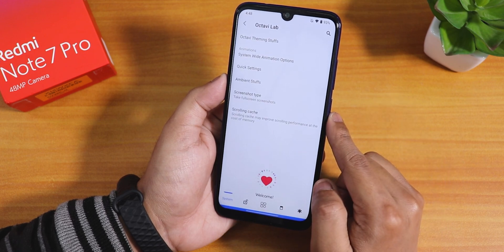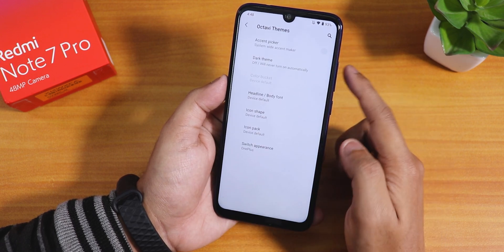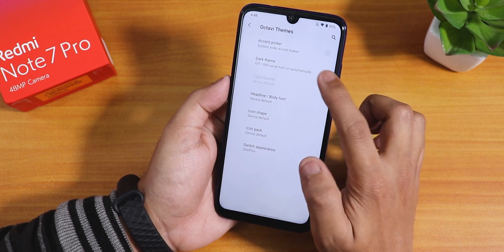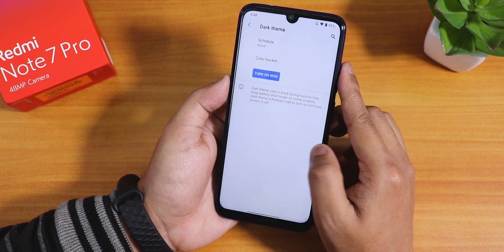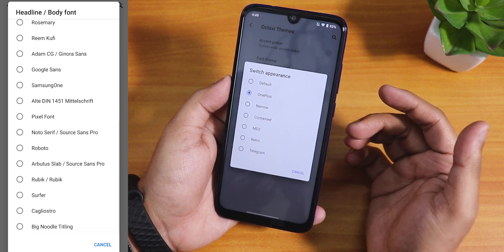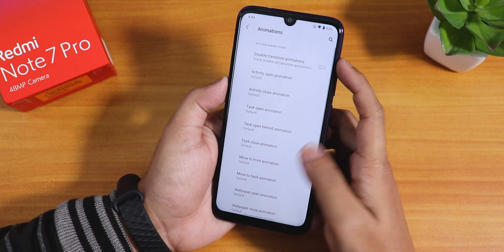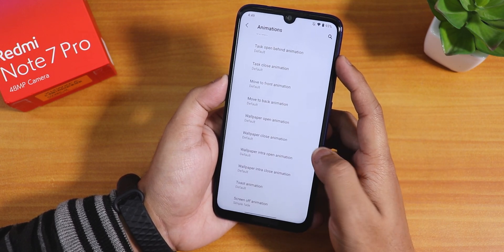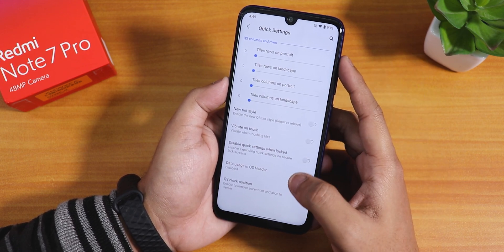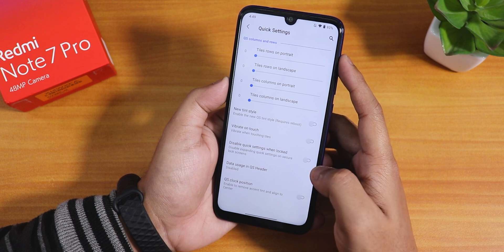The OctaV Lab is where you find all the customizations for this ROM. Under System there are OctaV Themes with a plethora of accent colors, dark theme customization, headline and body fonts, icon shapes, icon packs, and switch appearance — set to OnePlus by default. There are also system-wide animation options and quick settings panel customization for column and row numbers, tile style, vibrate on toggle, data usage in header, and clock position.